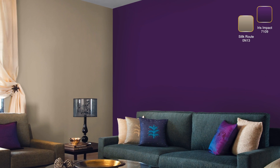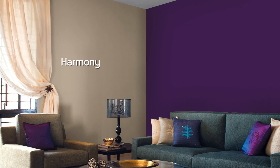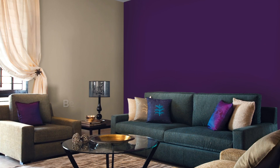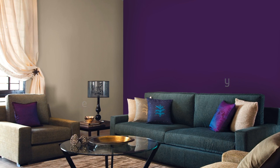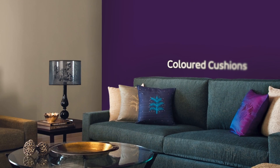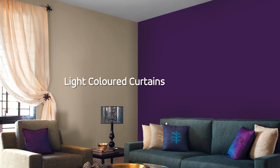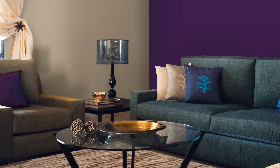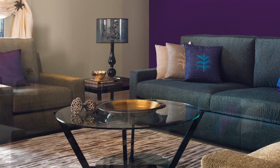The gentle feel of silkrute is in perfect harmony with the royal nature of purple. Introduce a mix of beige and gray furniture to add to the grandeur of the room. Use cushions in different hues to add to the glamour, and top it off with light-colored curtains. An assortment of metal accessories is just what you need to complete this regal space.